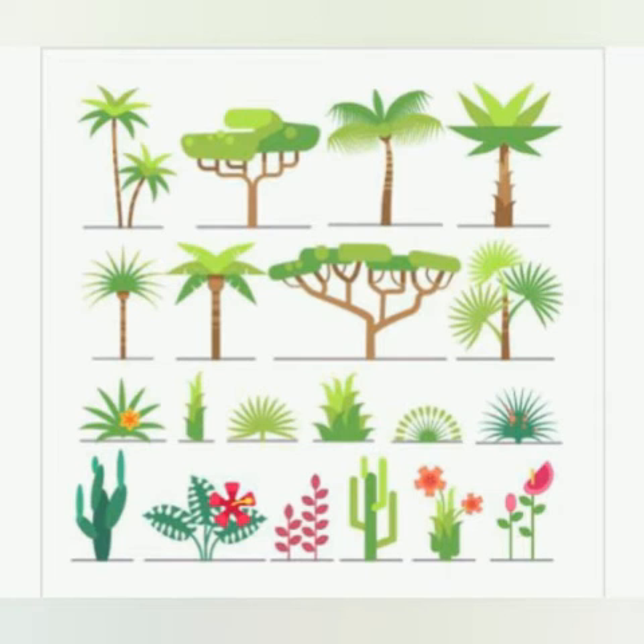We see many kinds of plants around us. They are mostly green in colour due to the presence of chlorophyll. Plants differ in size and shape. Some plants are big and tall. Some plants are small and short.